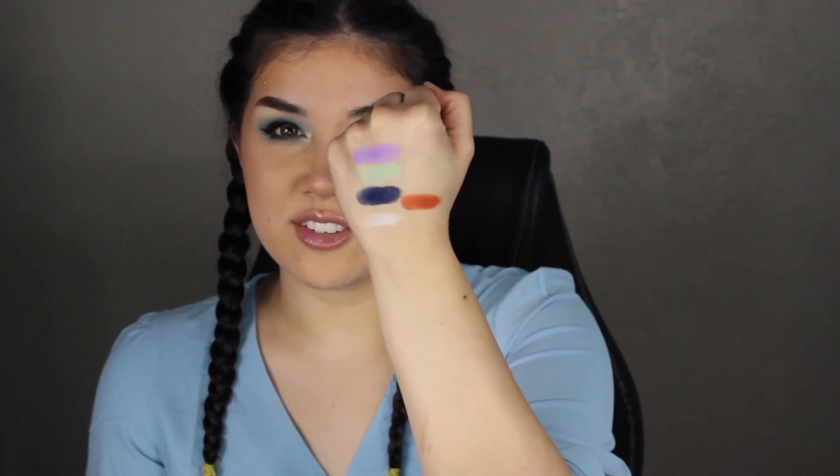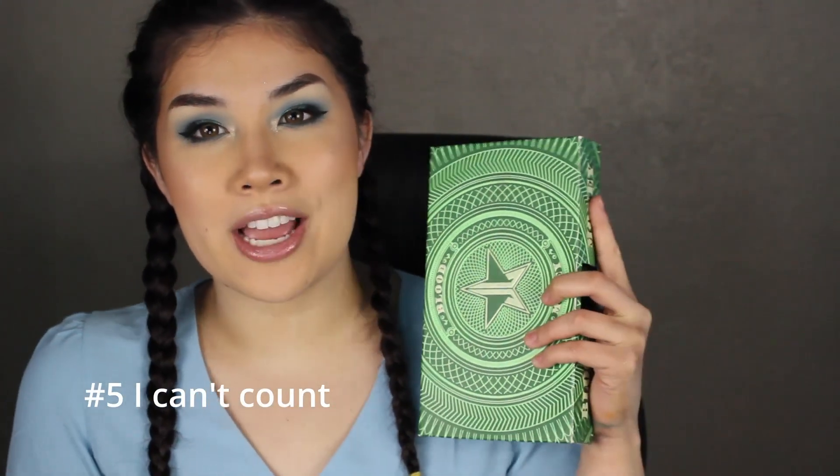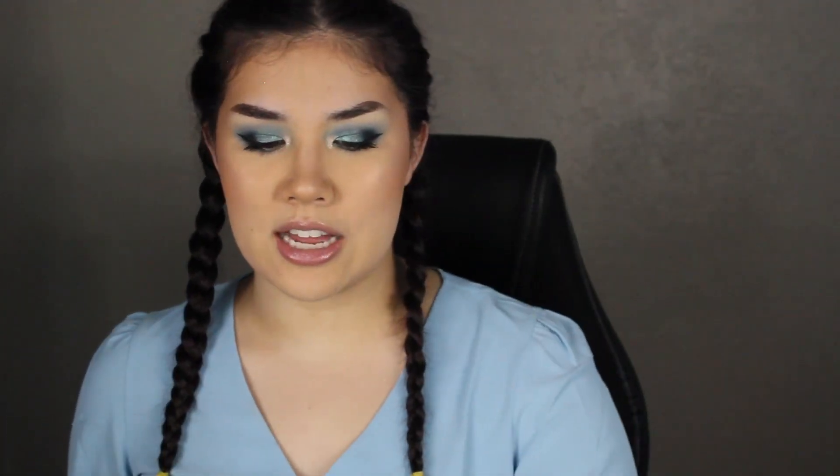Let me do one more swatch — I grabbed three very light shades and one dark shade, plus the darker orange shade. Just look how beautiful those are, especially these two pastel shades for being that pigmented, and the white being the way it is.